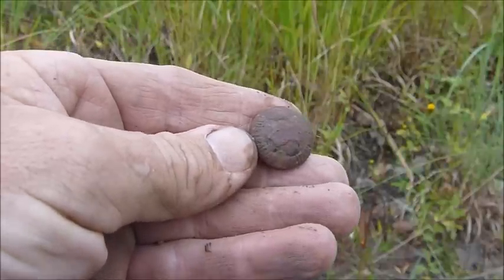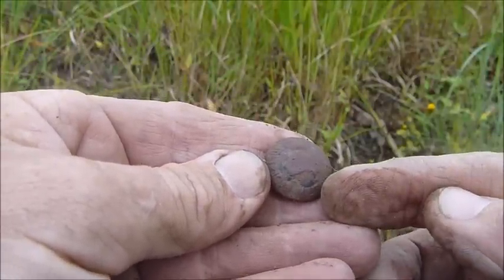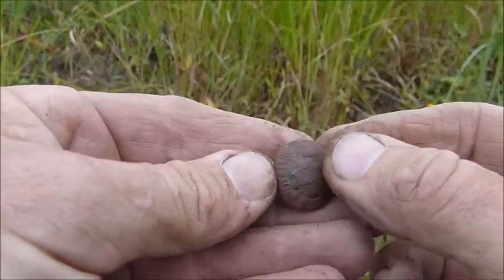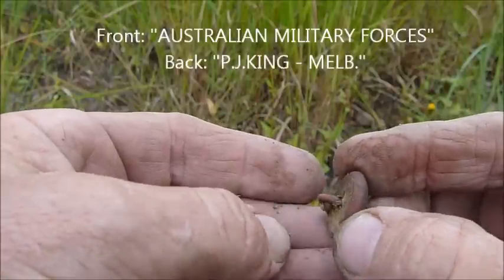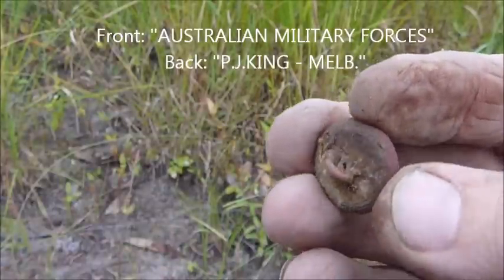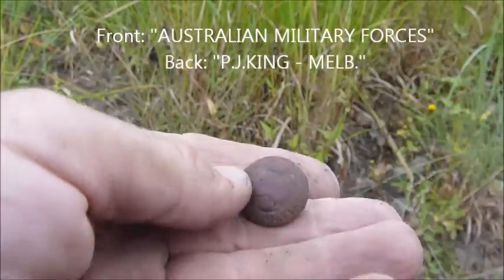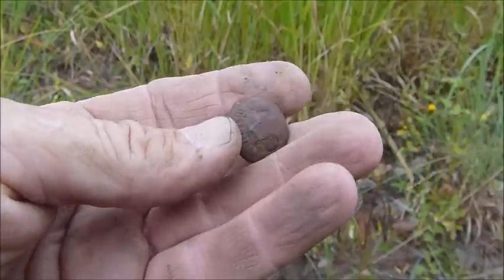Well, there's that button I just found — I had to show you this again. Have a look at that. It's still got some of the original black enamelling from when it was manufactured. I haven't cleaned it too much. You can see it says 'Australian Military Forces.' But look on the back — it's actually still got the fabric from the uniform after 70 years lying in the bush. That's amazing. What a great little find. That's just beautiful condition.